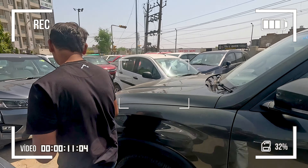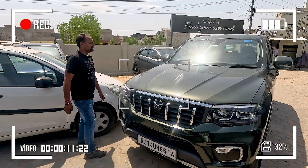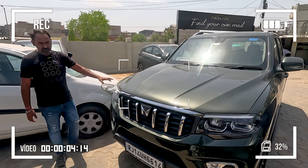It's all dry stock. Absolutely. The latest stock available, friends. Scorpio N, Z8 variant, 2022 model, 19,220 km driven. Do you see another one?